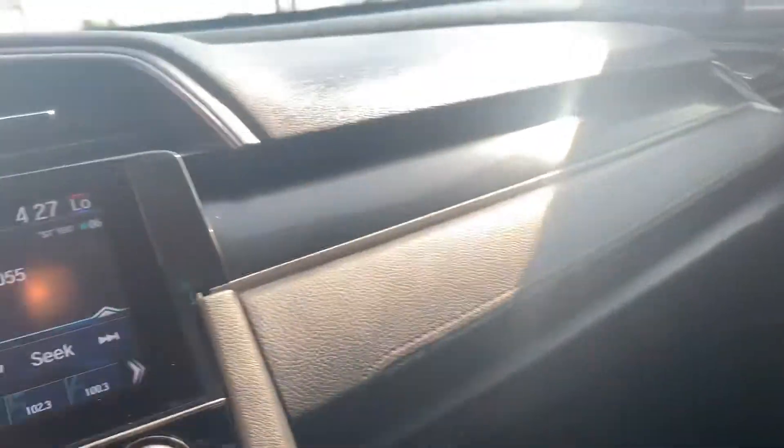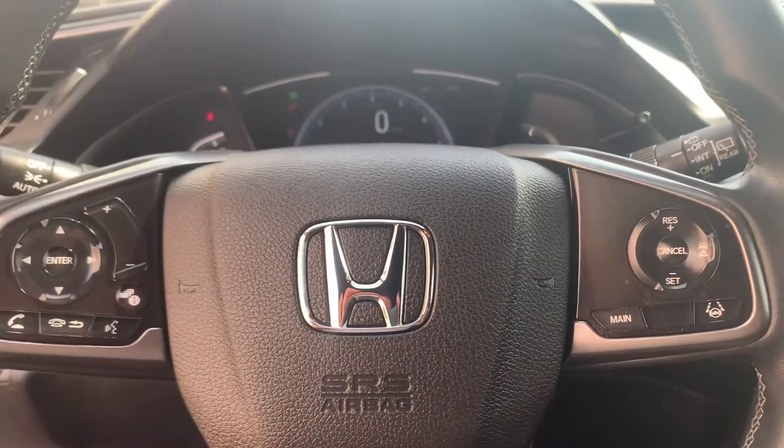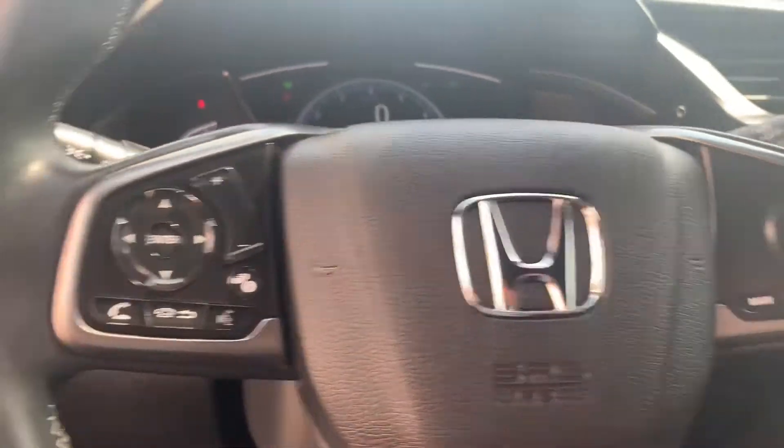This is an EX, so it's gonna offer Apple CarPlay and Android Auto. You're gonna get heated seats with a moonroof right here. You can have all your Honda Sensing features — adaptive cruise control and lane keeping assist.